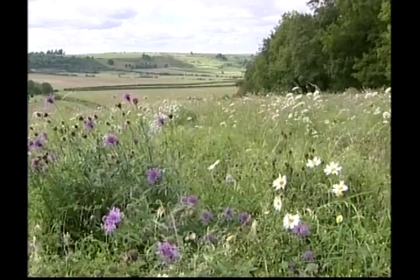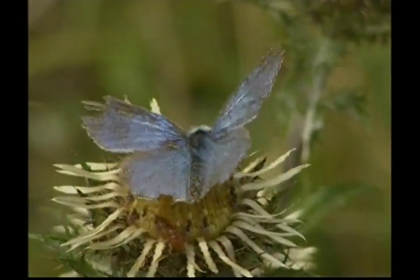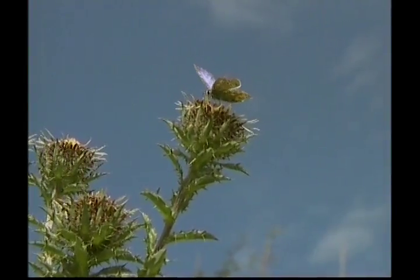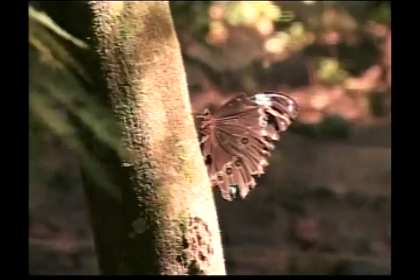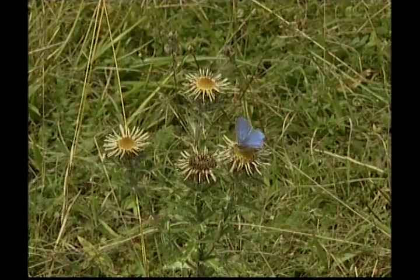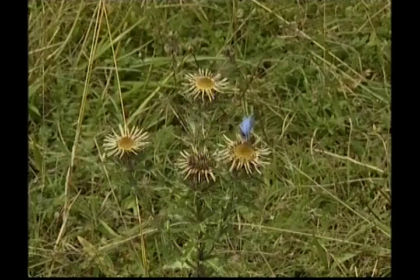They drink the nectar through a long straw-like structure called a proboscis. Some butterflies lay their eggs on the underside of plants, others lay them in mid-flight, and others, like the cabbage white butterfly, lay their eggs on cabbage leaves. Butterflies have six legs and feet, but they're so delicate, they only weigh as much as two rose petals.